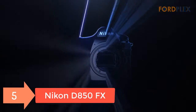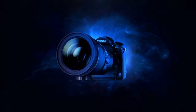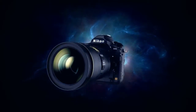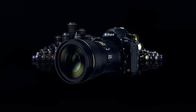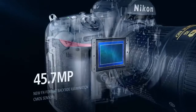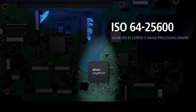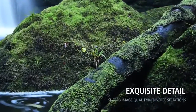Number 5: Nikon D850FX. Nikon designed a backside-illuminated BSI full-frame image sensor with no optical low-pass filter, 45.7 megapixels of extraordinary resolution, outstanding dynamic range, and virtually no risk of moiré. Up to 9 FPS continuous shooting at full resolution with full AF performance. 8K, 6K, and 4K time-lapse movies with new levels of sharpness and detail.